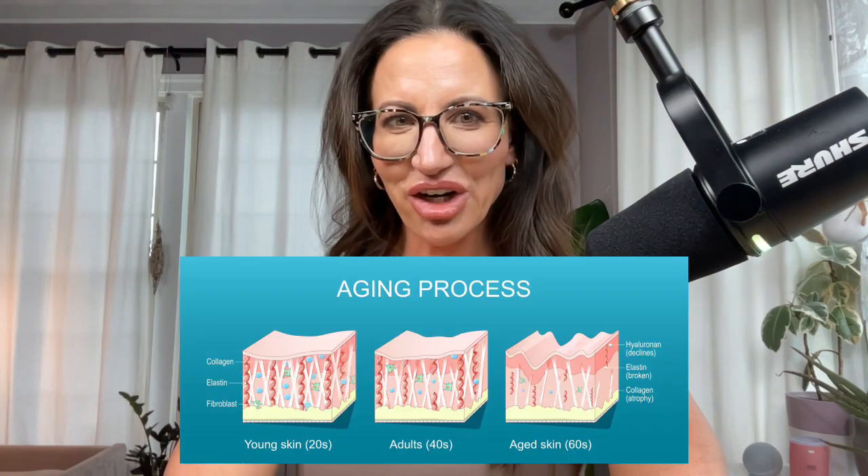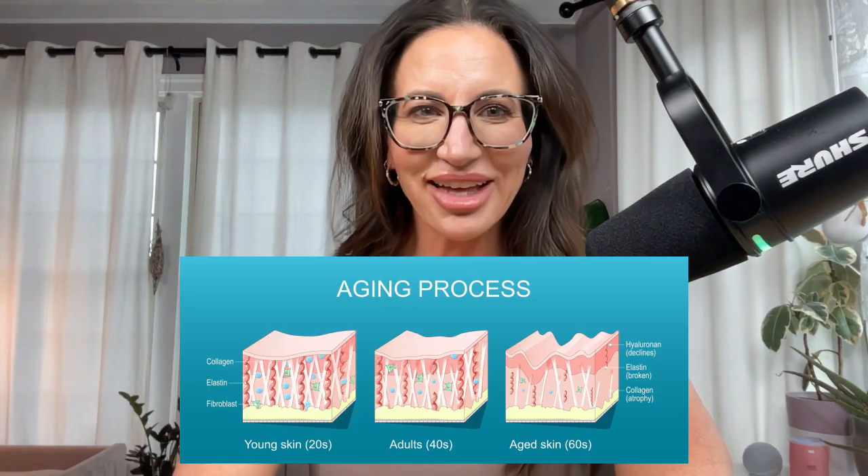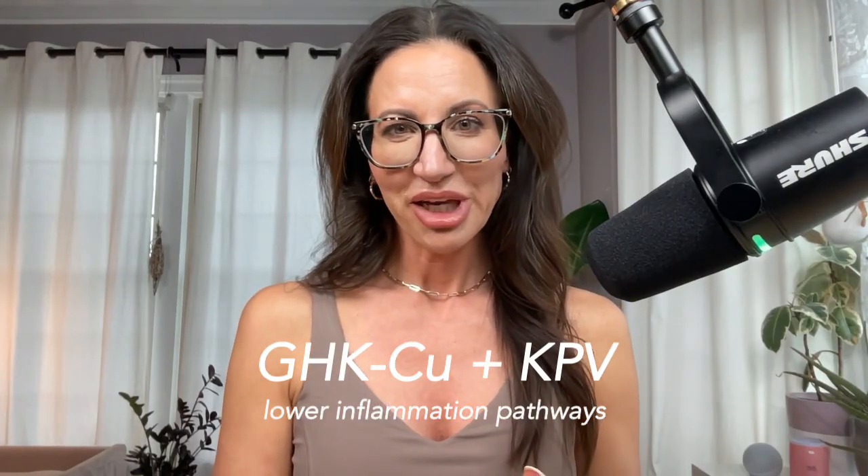GHK activates fibroblasts and keratinocytes, your skin's construction workers. These increase collagen, elastin, glycosaminoglycans, and proteoglycans. It also improves microcirculation by stimulating angiogenesis and bringing oxygen and nutrients back to the skin. GHK copper turns down NF-kappa B and P38 MAPK — pathways that drive inflammation — and reduces cytokines like IL-1 beta, IL-6, and TNF alpha, helping restore a healthier redox balance. This is why I often pair it with KPV in my own protocols, because they tag team inflammation beautifully.